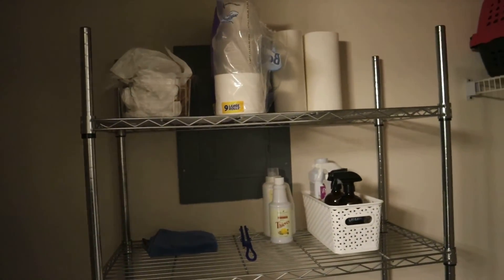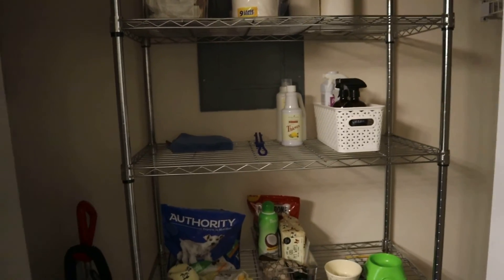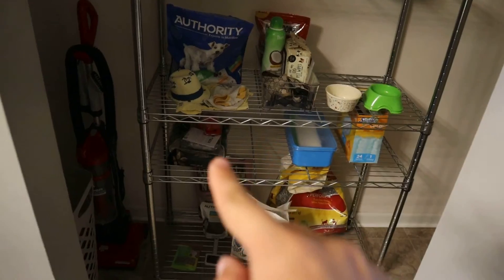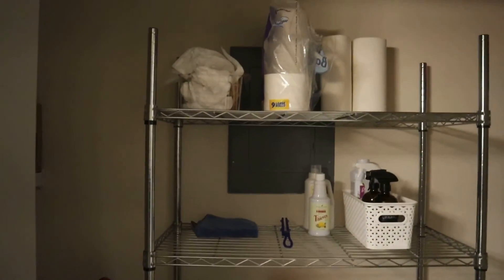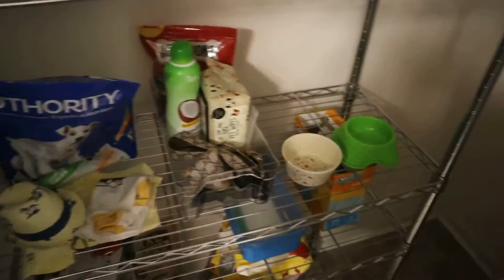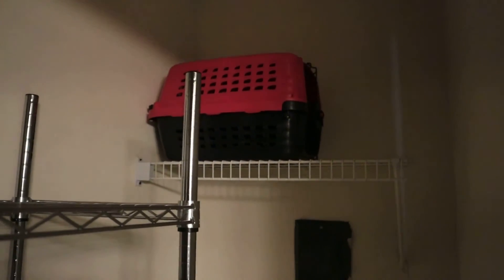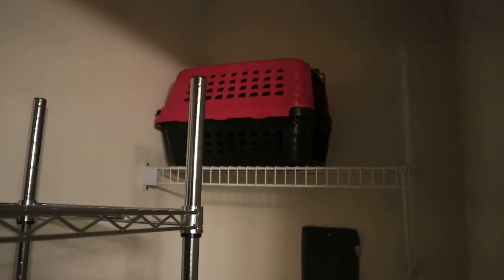Last but not least — this is supposed to be our laundry room, but we don't have a washer and dryer, so we bought a big metal display shelf from Home Depot where we keep cat stuff, dog stuff, cleaning supplies, toilet paper, and all that. In the corner we keep our laundry basket, mop, broom, and vacuum. Aaron has his charcoal over there, and we keep Zoe's little travel carrier up on top.